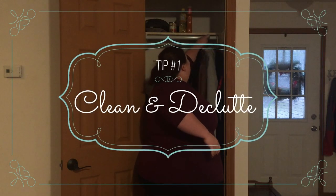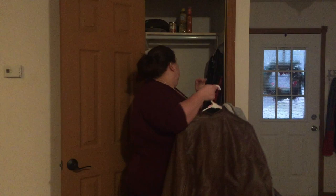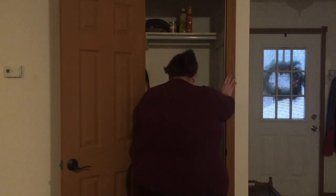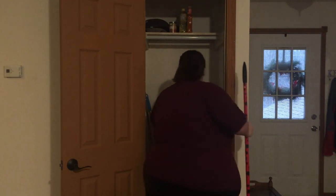Tip number one: clear out and declutter. Do you really need it? Is it something that is going to benefit your life? No matter what method you want to use, you can KonMari it. There are all kinds of gurus out there who will tell you: pick it up, hold it, see if you need it. Touch it. If you haven't touched it in the last six months, you don't need it.